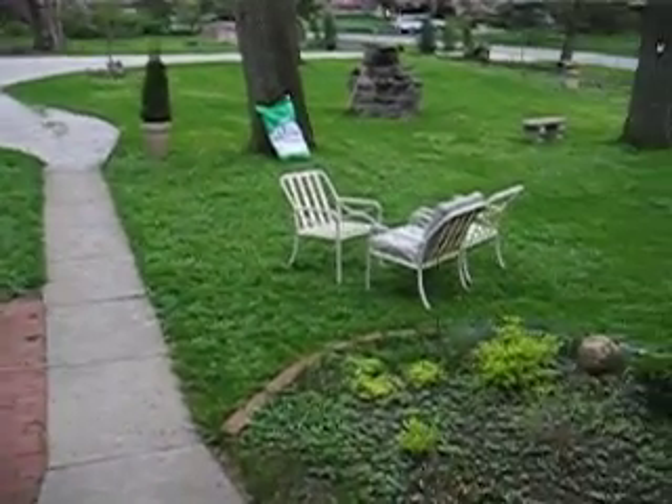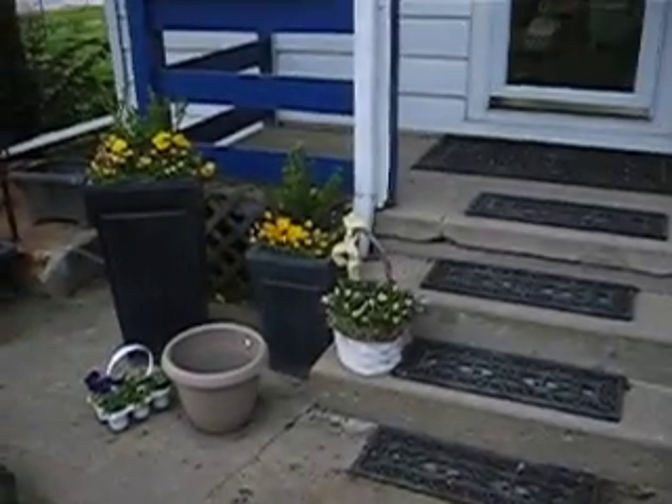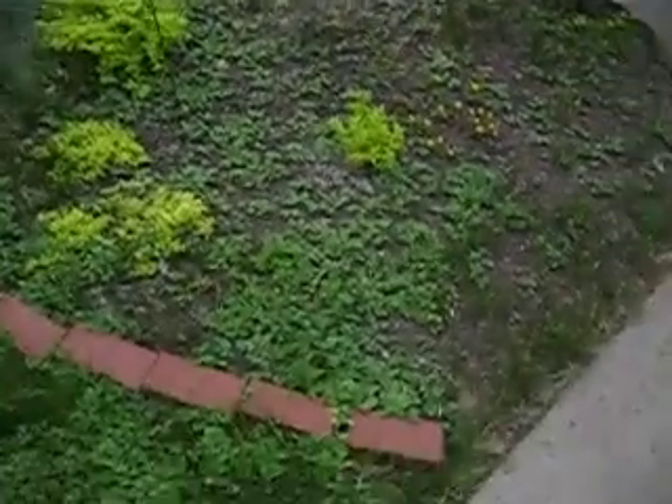I'm going to give you a look around the house and the yard — get a look at what it's like here in the spring. We've got some spring flowers, things are starting to turn green. Lots of weeds in the yard, unfortunately.